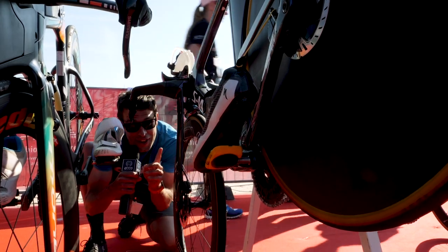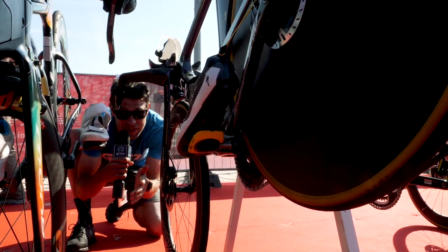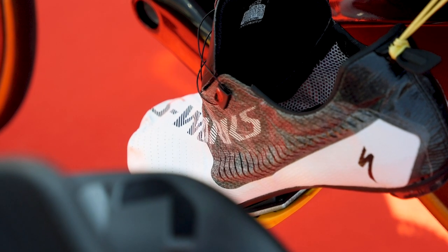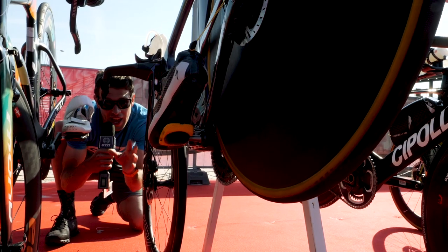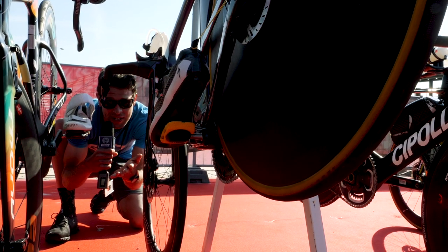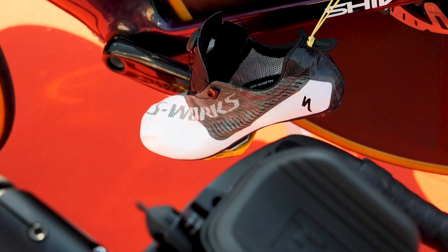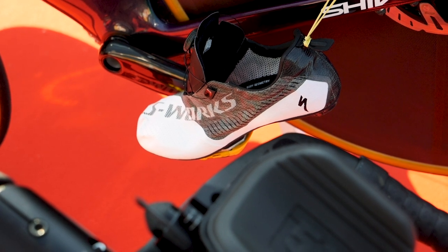This is Lucy Charles' S-Works bike here. I've actually noticed her bike shoes — they're something I've not seen before. They're some S-Works bike shoes with a boa in the middle on the tongue. But the bit that really stood out to me is just how thin they are — they almost look like paper on the top. Absolutely incredible, really well ventilated and I'm imagining extremely light.